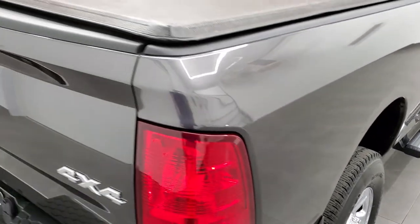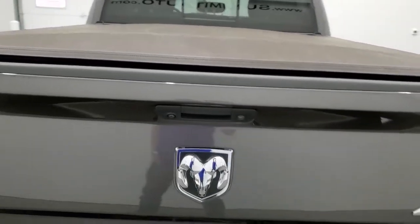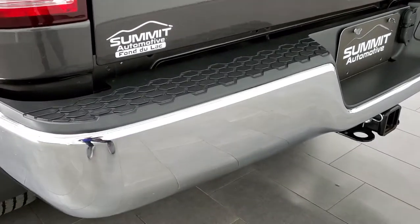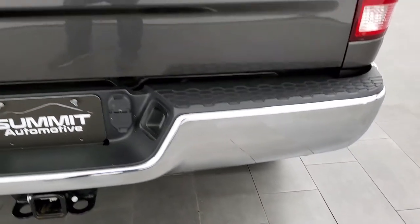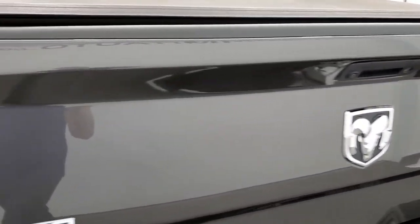It has a tonneau cover with no major rips or tears. The tailgate is in nice shape and the rear bumper has no dents or dings. It has a locking tailgate and a back-up camera. It comes with a very nice spray-in bed liner and also has LED bed lighting. The bed is in really nice shape with no major dents or dings, and the tailgate shuts nice and solidly.